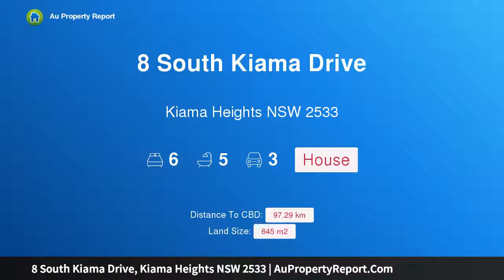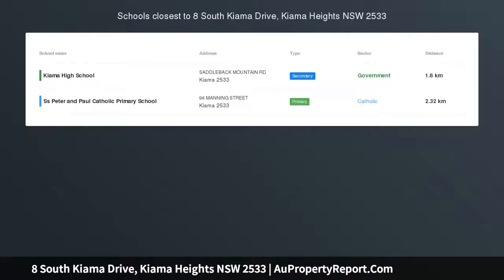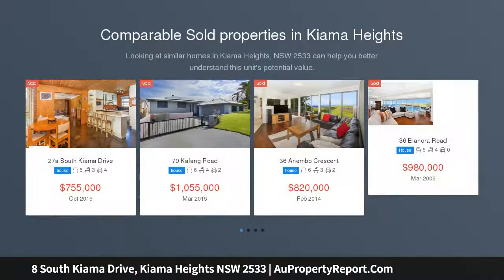I am glad to introduce 8 South Kiama Drive, Kiama Heights, New South Wales 2533. Owners say sell. When it comes to this South Kiama Drive home, size definitely does matter.